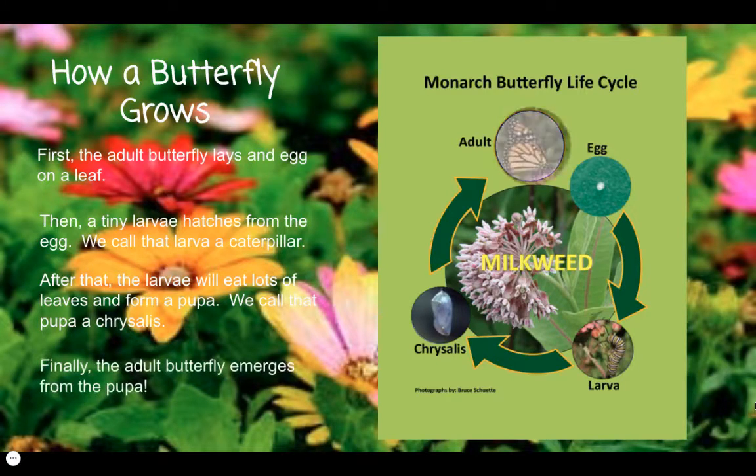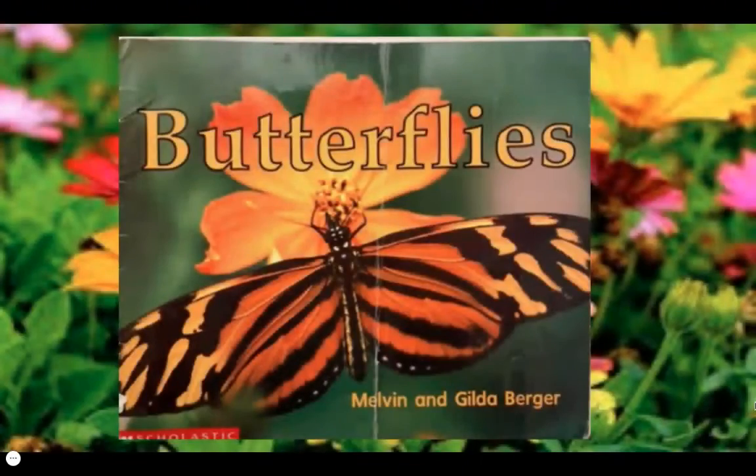Finally, the adult butterfly emerges from the pupa, and the metamorphosis is complete. Let's read and learn about Butterflies, written and illustrated by Melvin and Gilda Berger.